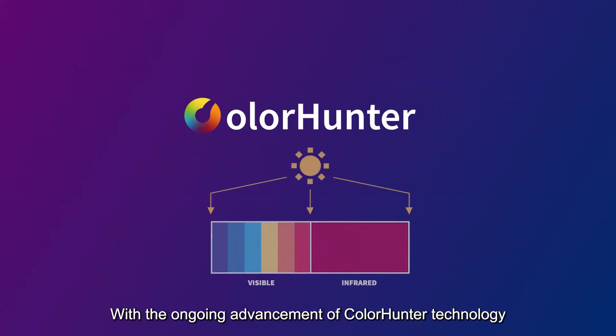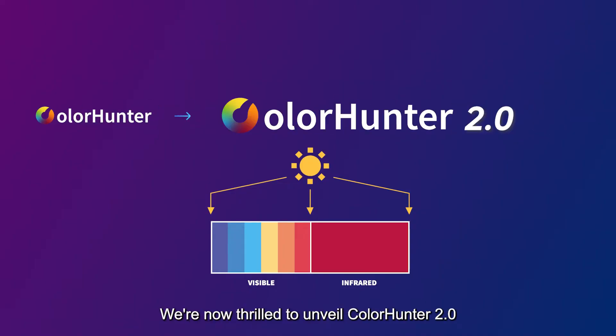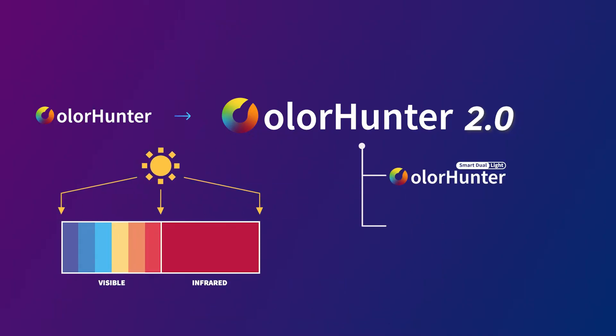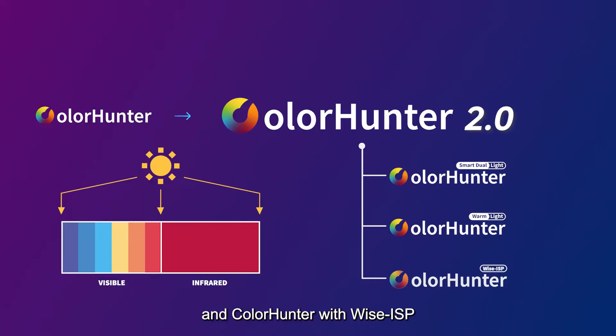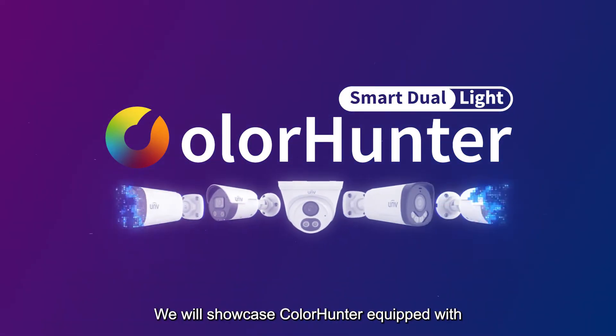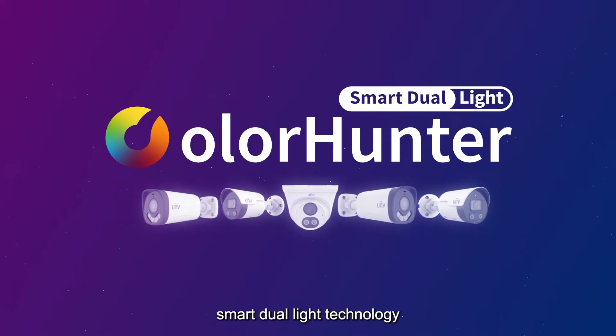With the ongoing advancement of ColorHunter technology, we are now thrilled to unveil ColorHunter 2.0, offering three innovations: ColorHunter with Smart Dual Light, ColorHunter with Warm Light, and ColorHunter with Wyze ISP. In this video, we will showcase ColorHunter equipped with Smart Dual Light technology.